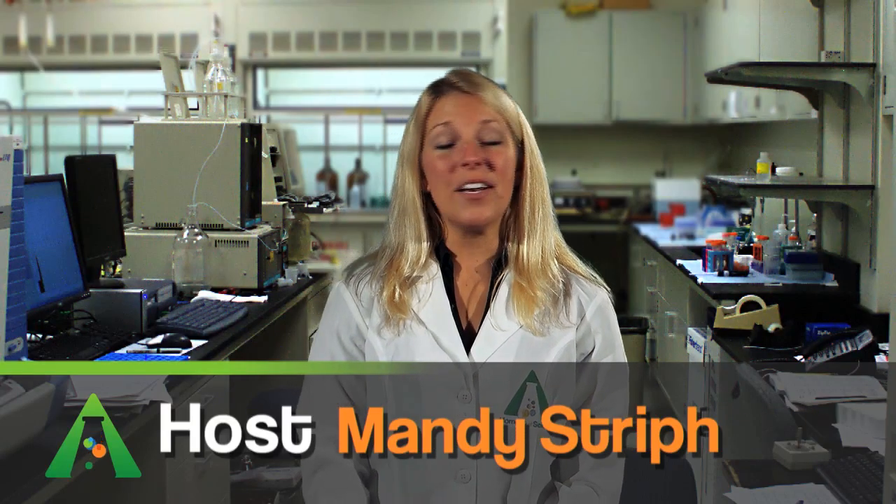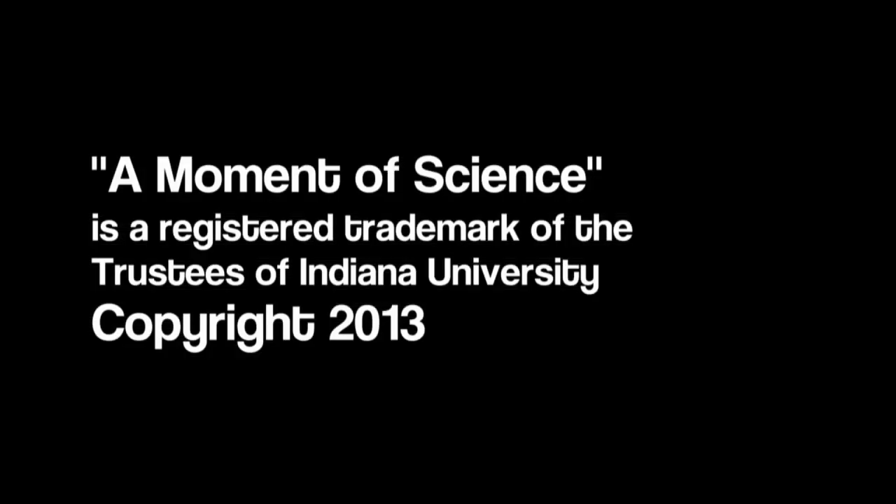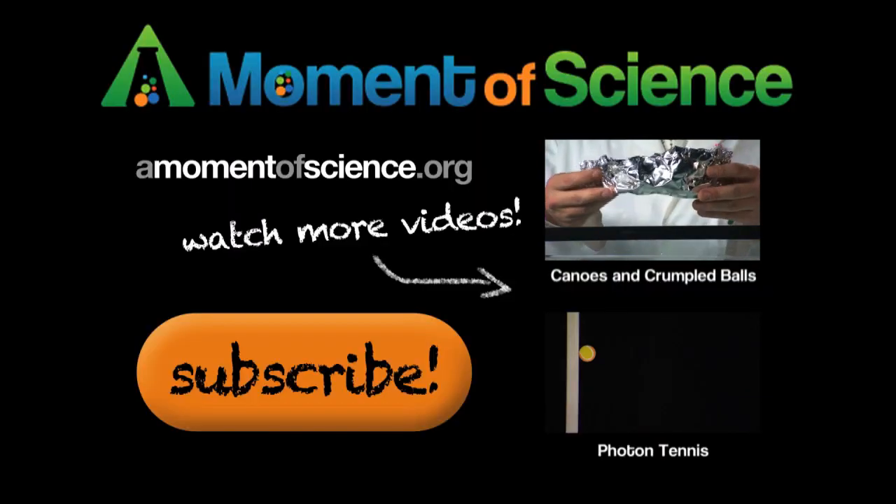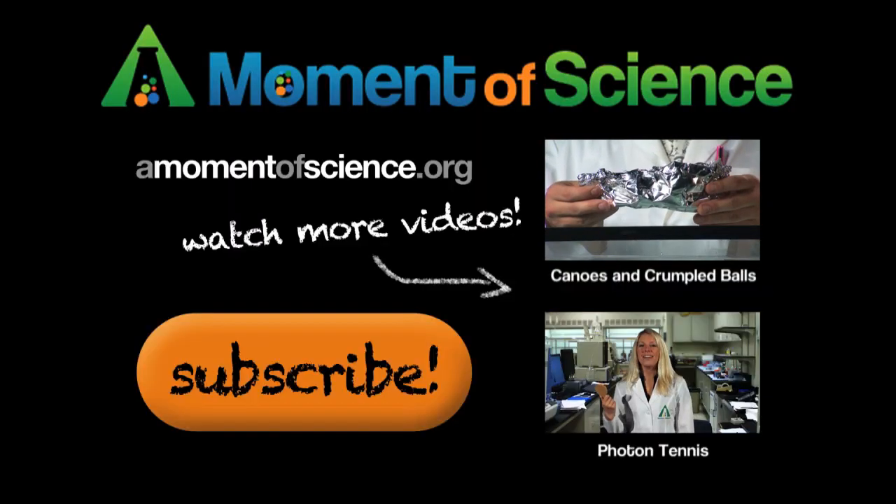I'm Mandy Streit, and this has been A Moment of Plumbing — I mean science. Science! For more interesting science facts, visit our website at amomentofscience.org.